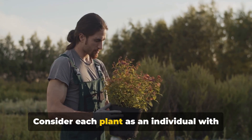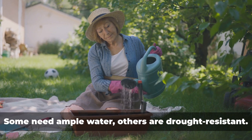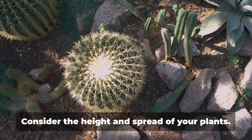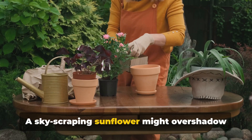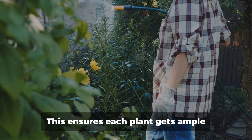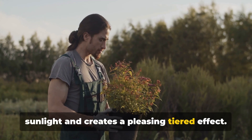Consider each plant as an individual with unique needs. Some adore the sun, while others crave shade. Some need ample water, others are drought-resistant. Group plants with similar needs to ease their care. Consider the height and spread of your plants. A skyscraping sunflower might overshadow your tiny pansies. Arrange taller plants at the back or center, with shorter ones in front or around them. This ensures each plant gets ample sunlight and creates a pleasing tiered effect.